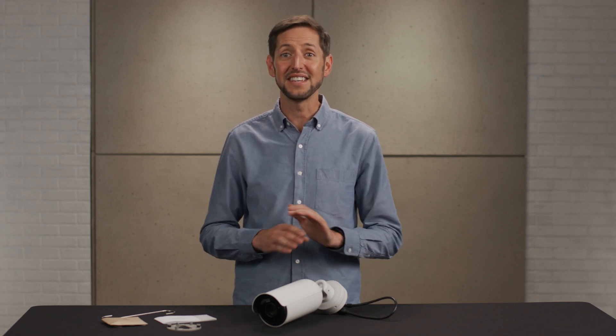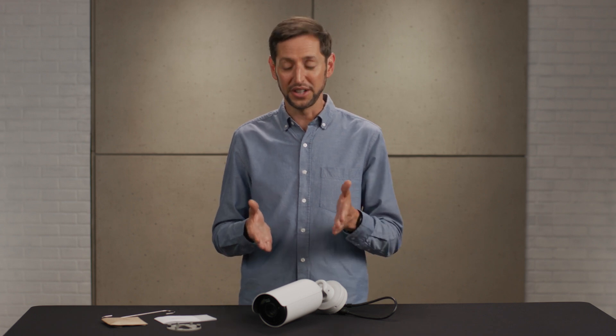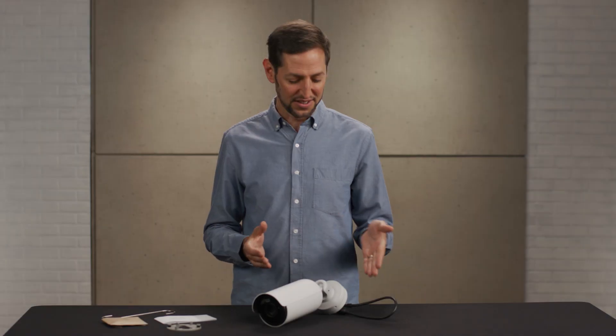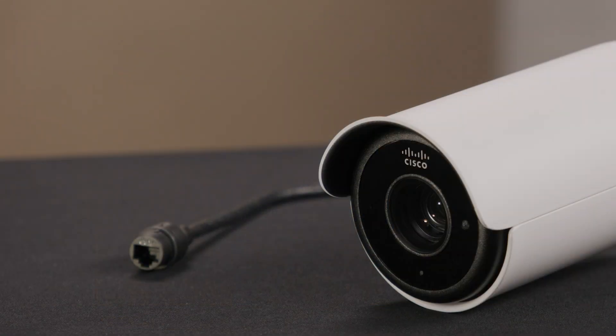Finally, let's talk about deployment. Setting up the MV53X is incredibly straightforward. Everything you need is in the box, including a quick install guide, a user manual, and a mounting kit. The camera connects via PoE, which provides both power and network connectivity through a single cable.